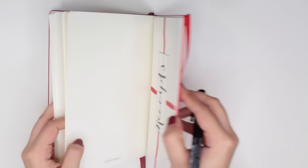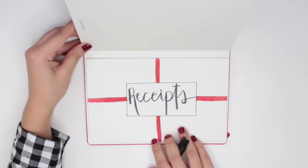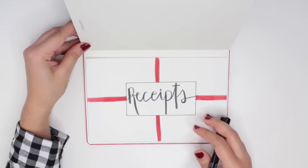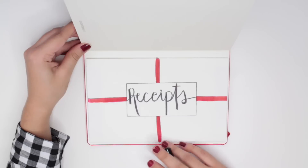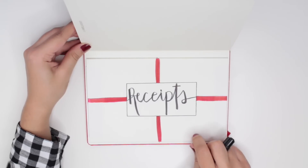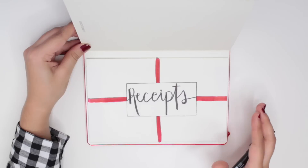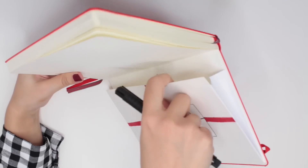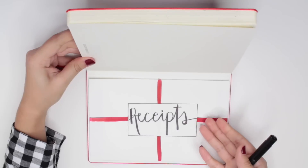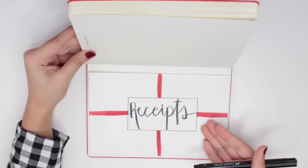Last but not least, I'm finally making use of the pocket in the back of my bullet journal that I never use. It's going to be for receipts — either all Christmas receipts or specifically gift receipts to keep safe before I wrap presents, because I'm always paranoid about losing them before I can include them with the gift. This makes me so happy — it seems like a pretty great place to put receipts if I do say so myself.